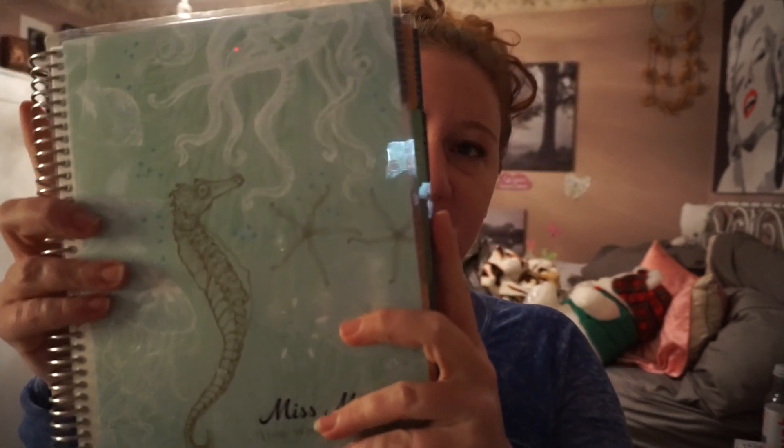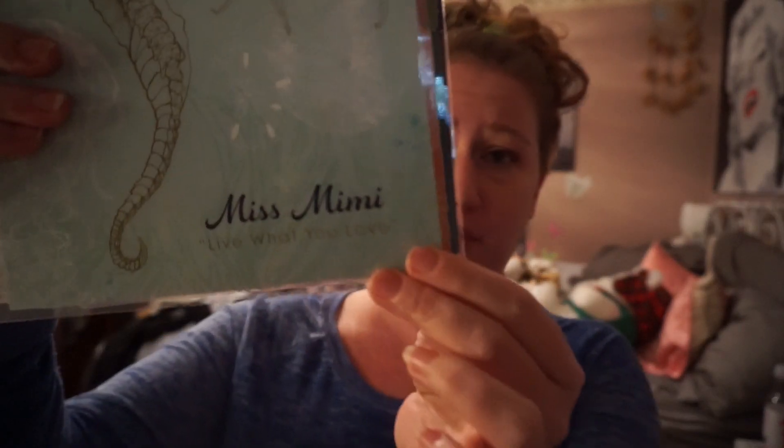Last but certainly not least is the actual planner. The one I chose was the Sea Life — and if you know me, it's probably not very surprising. It comes with this little ruler, which is handy because you could line things out. This is like the sea life, I love it — we have an octopus and starfish, oh my goodness. It says 'Miss Mimi' — I was deciding between my real name or Mimi, and I went with Miss Mimi. And it says 'live what you love.' I looked up some quotes and that one seemed nice and we all agreed on that.